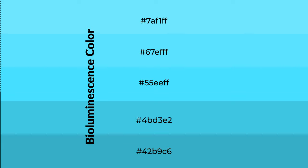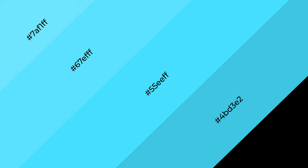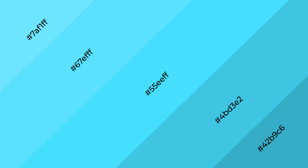Shades are used in patterns, 3D effects, and layers. Shades create depth and drama. Bioluminescence is a cool color.